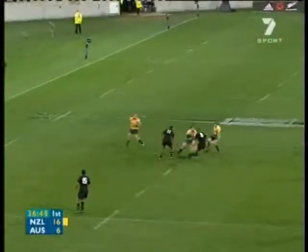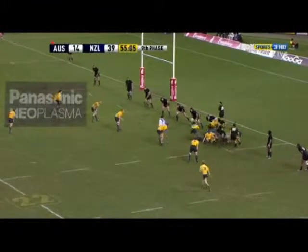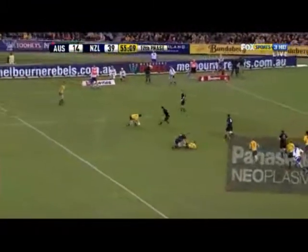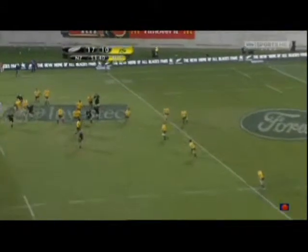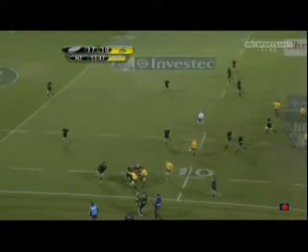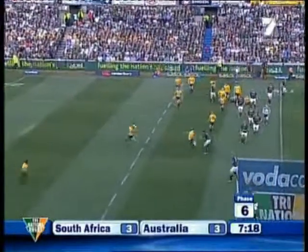The criticism most people level at Adam Ashley Cooper is that he doesn't pass the ball and therefore shouldn't be playing at 13, but should be playing wider where he's on the end of the line rather than being a ball player. As you can see from these clips, that's just not the case. Yes, there have been instances where he hasn't passed the ball when he should have — no doubt about that, and that's something he needs to improve — but there are just as many instances where he's made a great pass to set up his support runners.